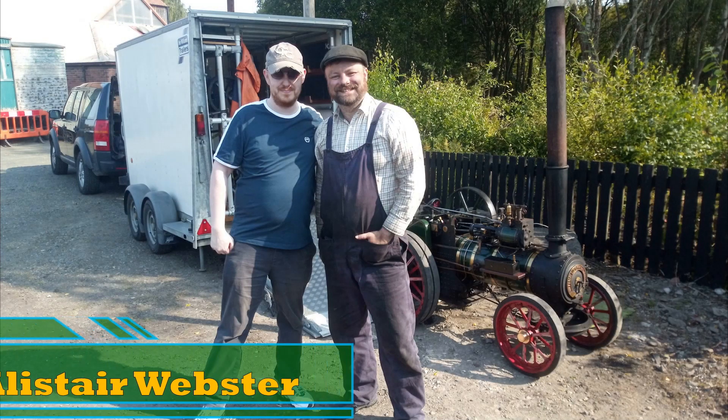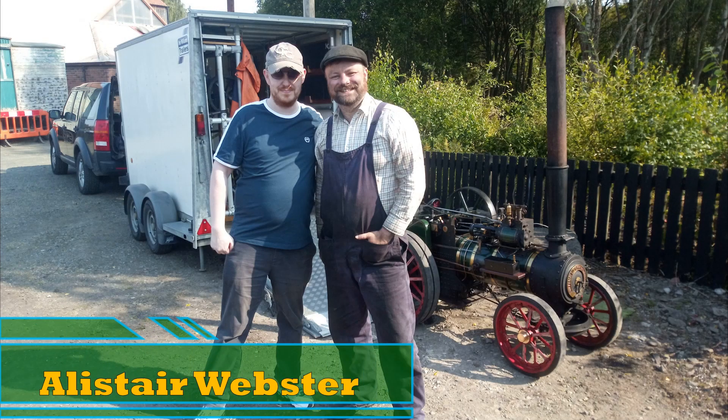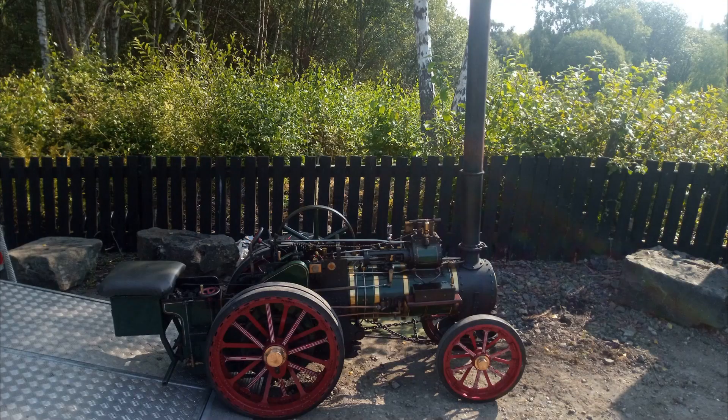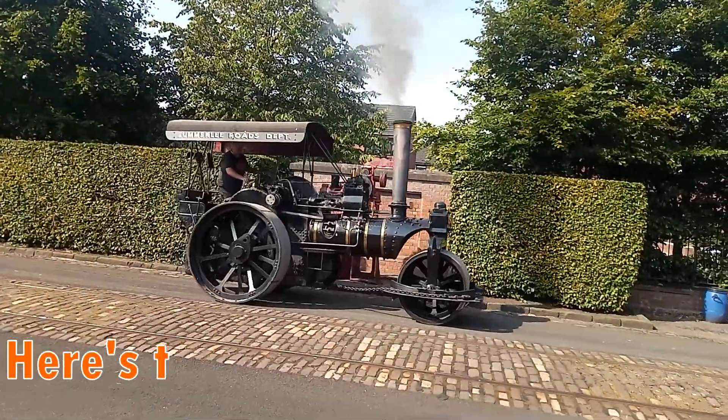Can you give me your name please? It's Alastair Webster. So can you tell me about this beautiful engine that we've got right here? What you've got here is a one-third scale model of a Foster General Purpose Traction Engine — your general tractor of the day. You'd use it for haulage, threshing, driving sawmills, just whatever you needed at the time.